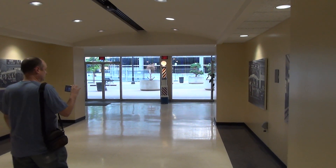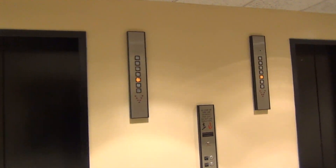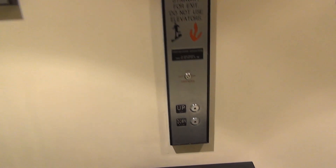Alright, we are here at some parking garage here in Tulsa. Look at this — what a wonderful mod, but listen, they're still old Otis's.